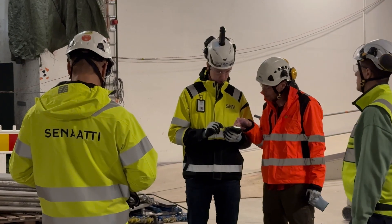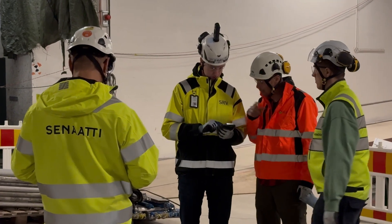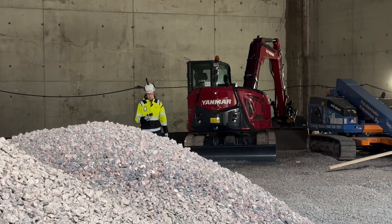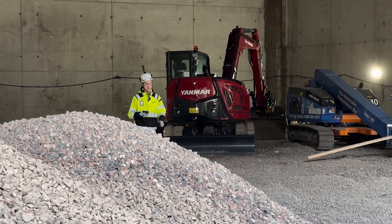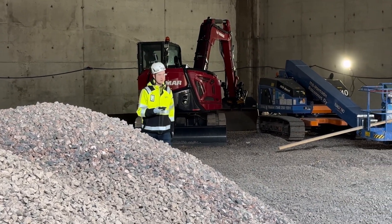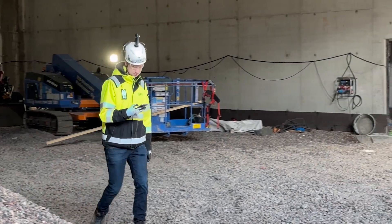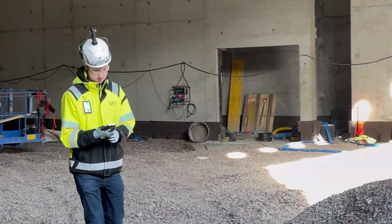Insta360 X4 offers an excellent balance of quality and price. Pairing it with a smart app like Dalux truly maximizes its value for construction because it automates file management and adds essential features for contractors. Because the Insta360 X4 is small and quick to start up, I would carry it around on a construction site all day. Whenever I would see something that should be documented, I'd use it to capture the whole scene, not just the traditional photo.